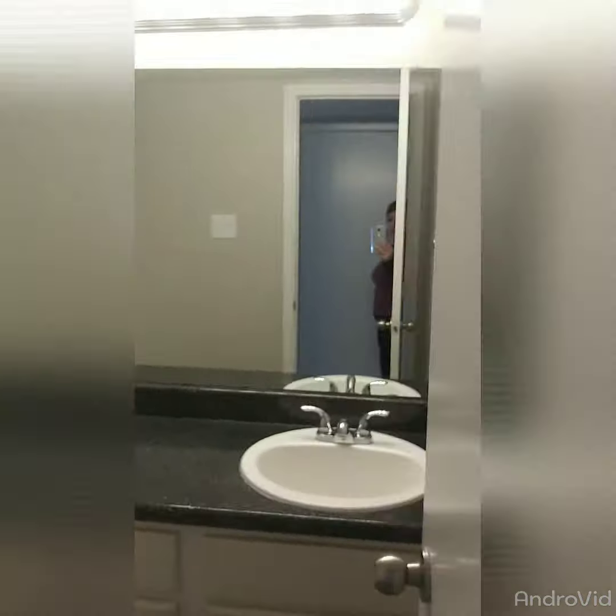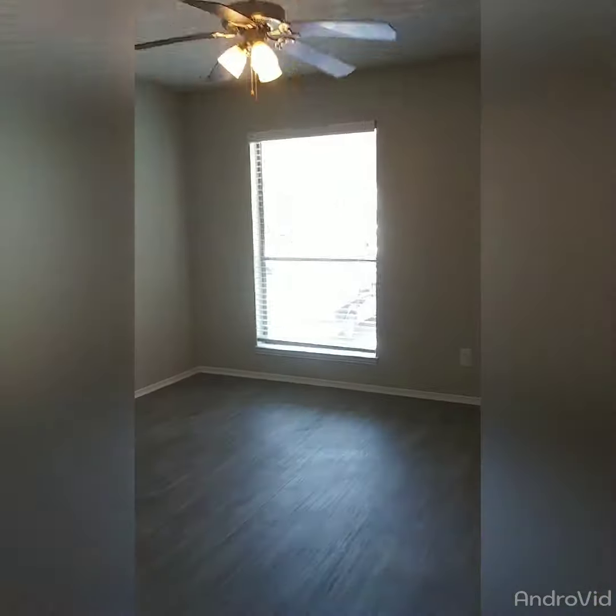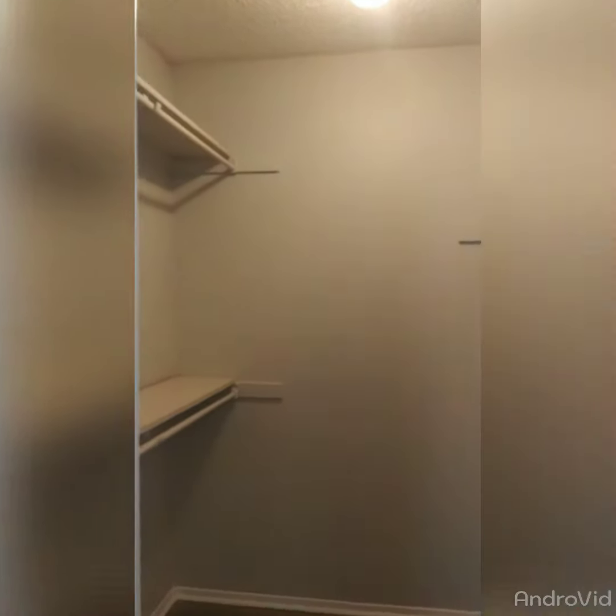And on this side is your guest bedroom. This is your guest bedroom. And the closet — a walk-in closet.